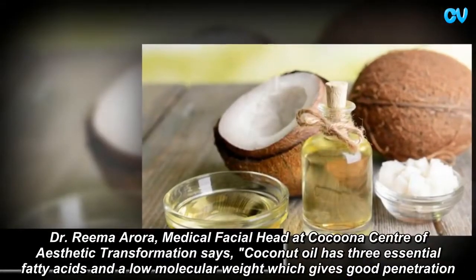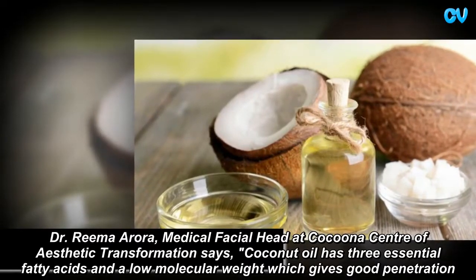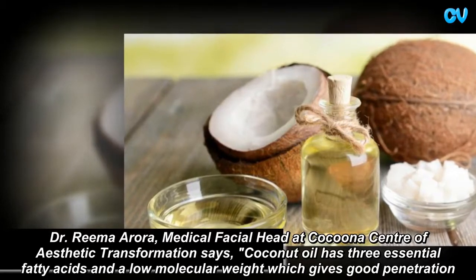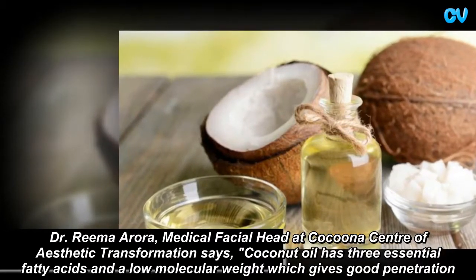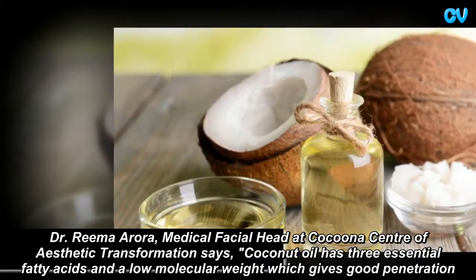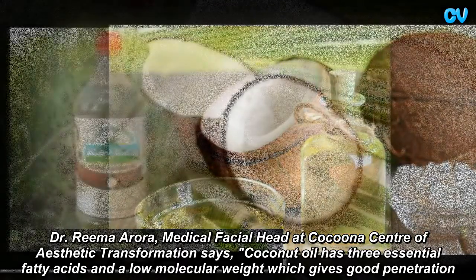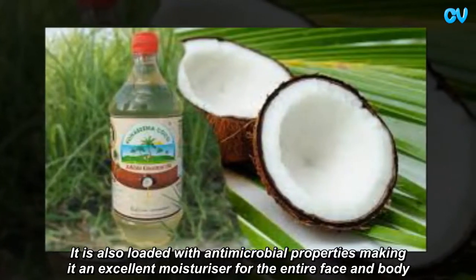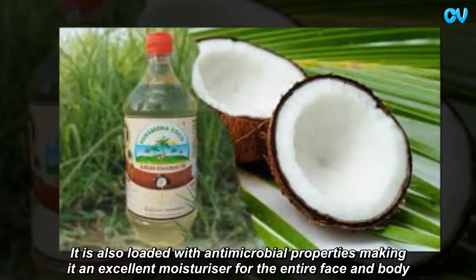Dr. Rima Arora, Medical Facial Head at Kokuna Center of Aesthetic Transformation, says coconut oil has three essential fatty acids and a low molecular weight which gives good penetration. It is also loaded with antimicrobial properties, making it an excellent moisturizer for the entire face and body.